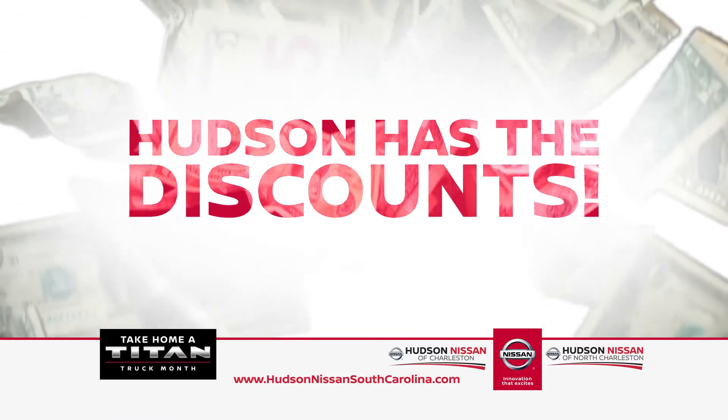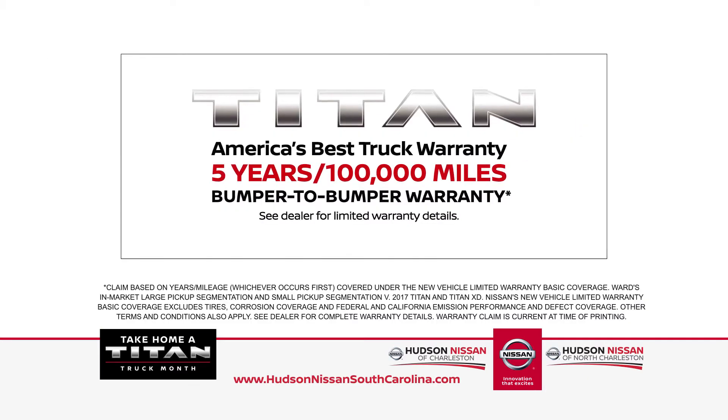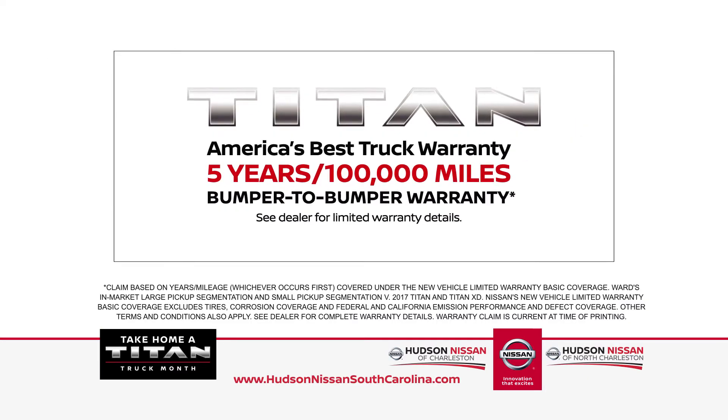Hudson has the discounts that will save you a staggering amount of money. But with America's best warranty from Nissan, it's incredible — bumper to bumper, 5-year, 100,000 miles.